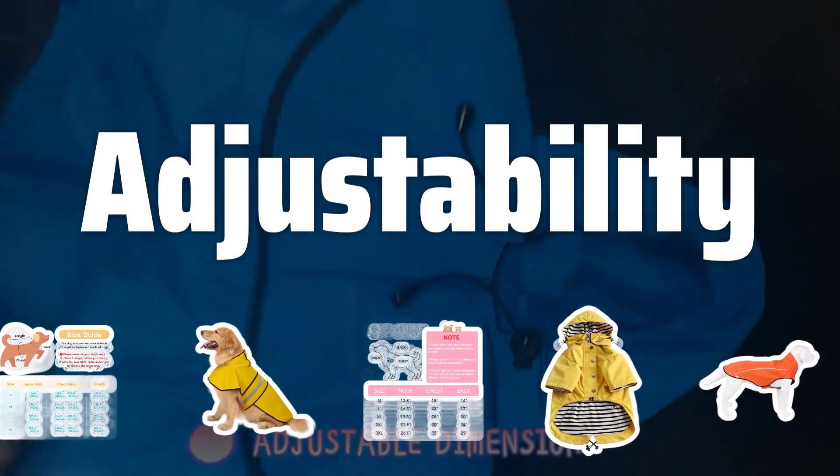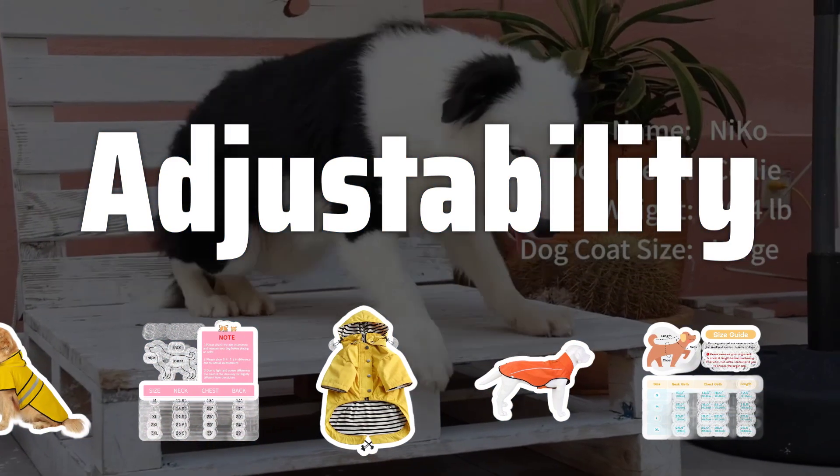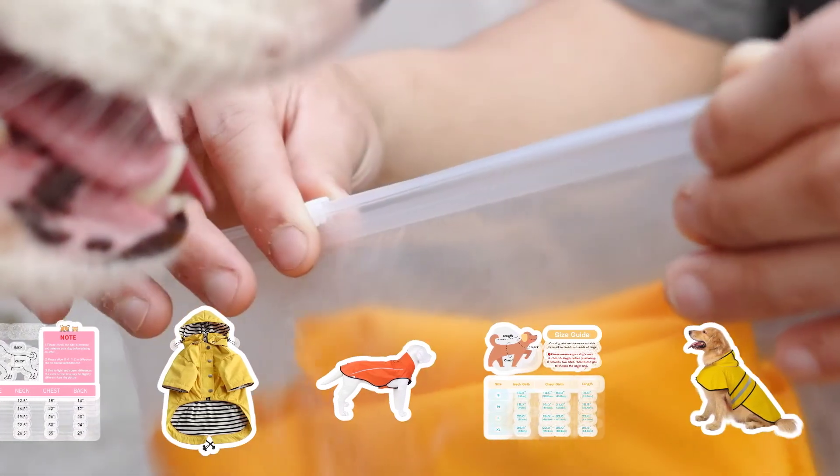Adjustability: Opt for a raincoat with adjustable Velcro closures or straps to customize the fit for your dog. This will ensure the raincoat is comfortable and secure, allowing your dog to move freely.